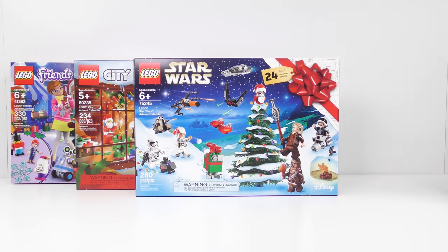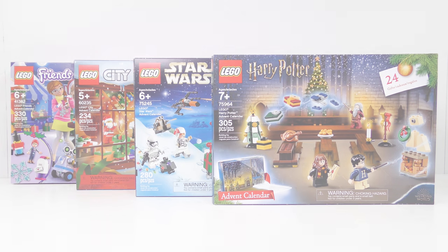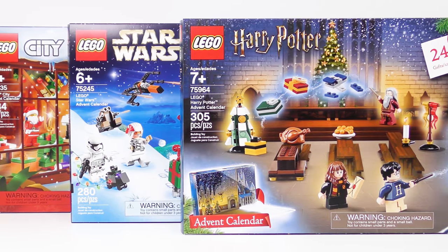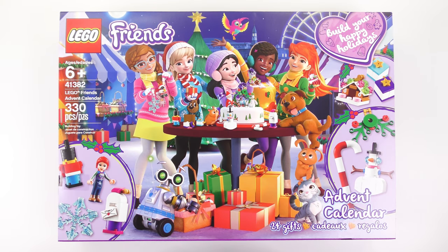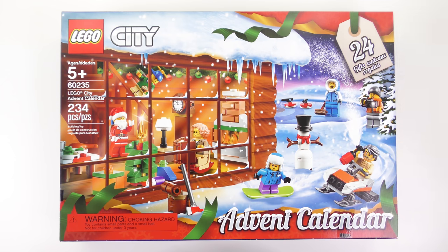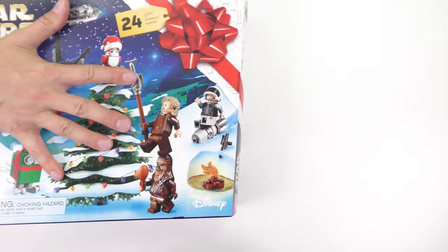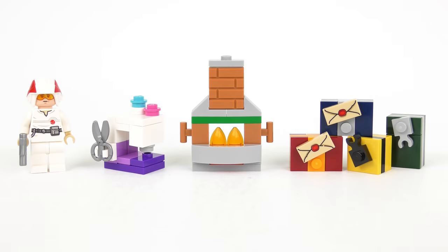Hi LEGO fans, it's Monday the 23rd of December and Christmas is so close I think I can hear sleigh bells. Every day between now and Christmas Eve I'm going to be opening up every door on every LEGO Advent Calendar including 41382 LEGO Friends, 60235 LEGO City, 75245 LEGO Star Wars and 75964 LEGO Harry Potter. We've reached the penultimate door on every LEGO Advent Calendar but before we break out today's gifts let's take a quick recap of yesterday.